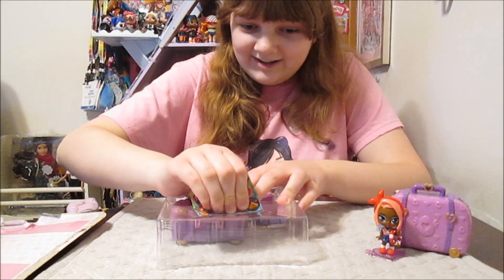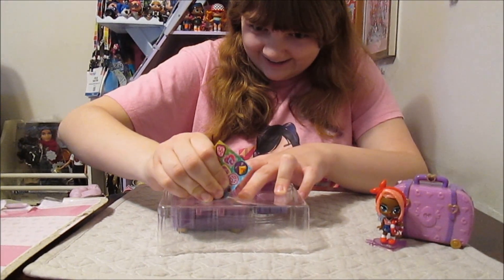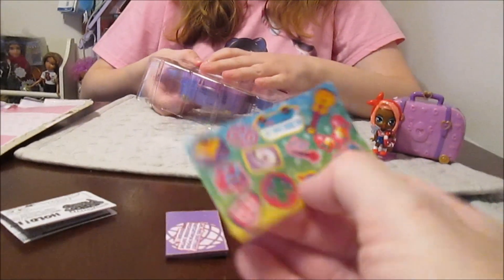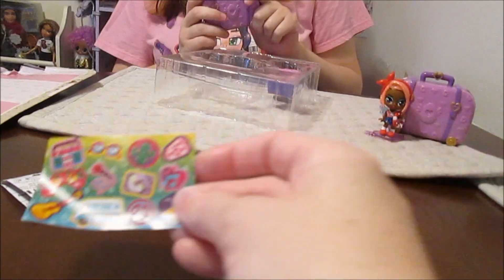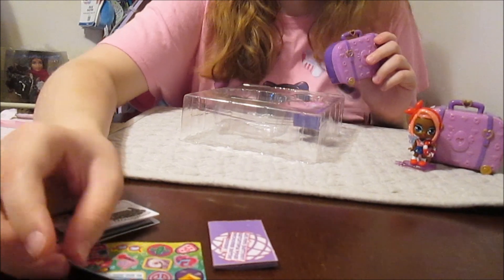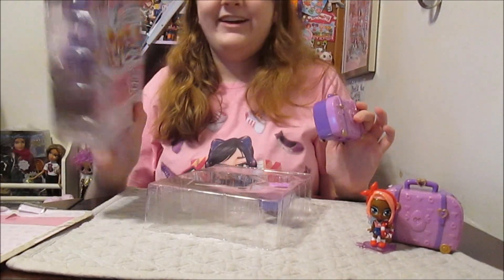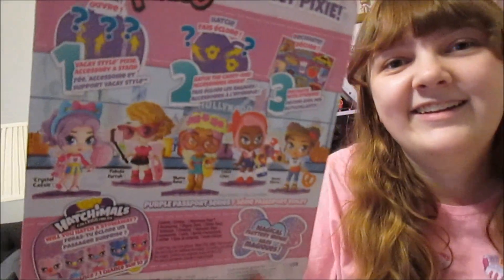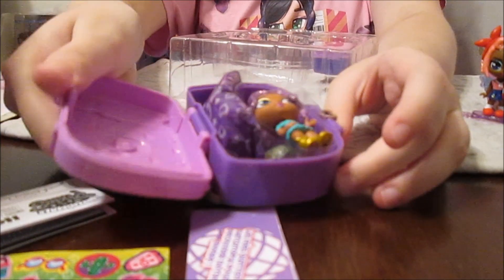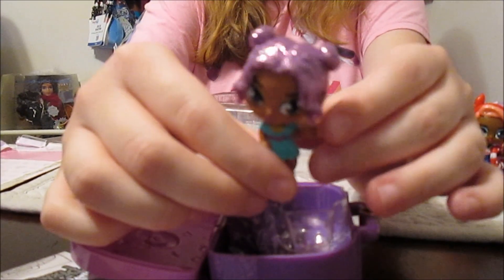So first we have our stickers. I see like some sunglasses, a peace sign - who could it be? The colors of all our stickers seem to go with Illuma Ilana. I think that's a good guess. Let's reveal. Oh! She's so pretty! Oh my gosh, she's really pretty. Wow, I love her. Look at her hair, she's so cute. Love the design - beautiful.